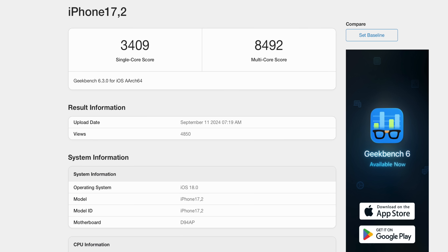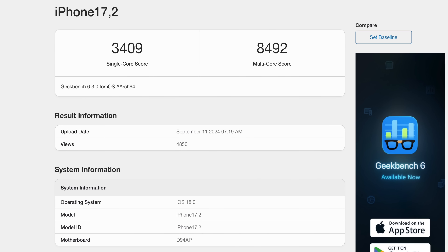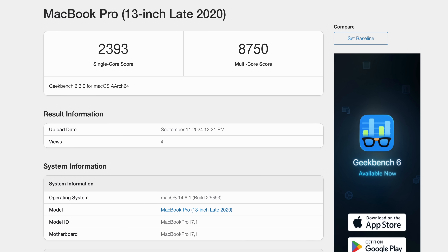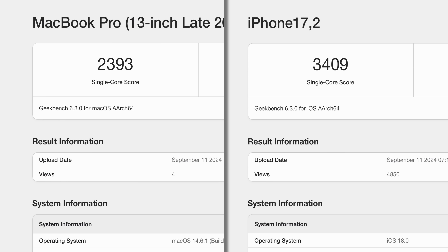Just yesterday we got our first Geekbench result for the A18 Pro, and it is wow. We're seeing a single-core score of 3409 and a multi-core of nearly 8500. To put that in perspective, the M1 chip in this same benchmark scores 8700 — so we are just 3% behind the performance of the M1 chip in an iPhone. That's crazy. The A18 Pro also has a 40% higher single-core score than the M1 chip, a chip which was famous for really, really good single and multi-threaded performance.